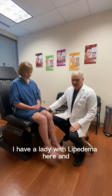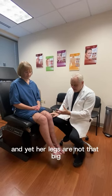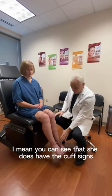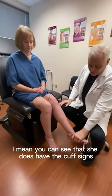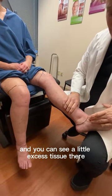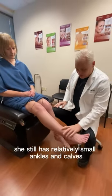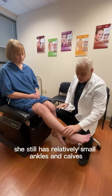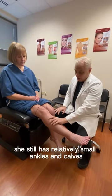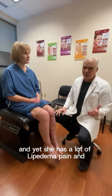Hi, everybody. I have a lady with lipoedema here, and yet her legs are not that big. You can see that she does have the cuff signs, and you can see a little excess tissue there. But she still has relatively small ankles and calves, and yet she has a lot of lipoedema pain.